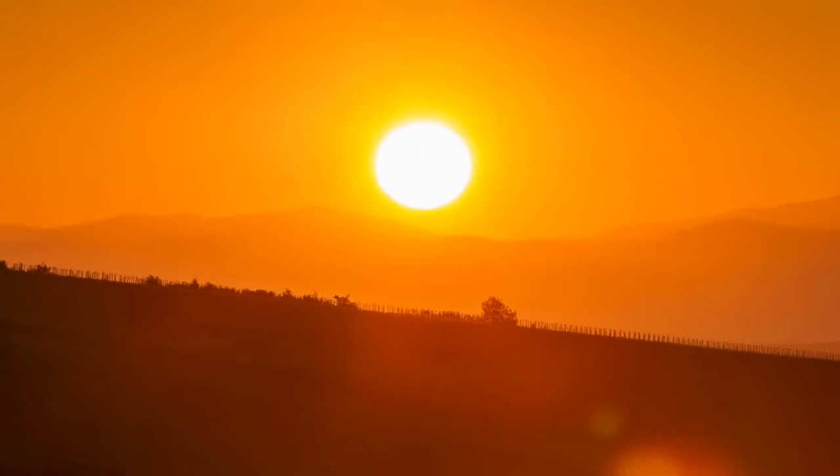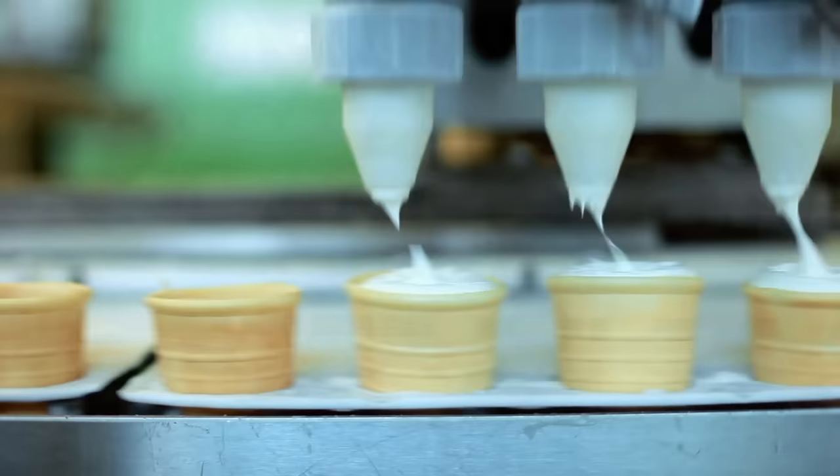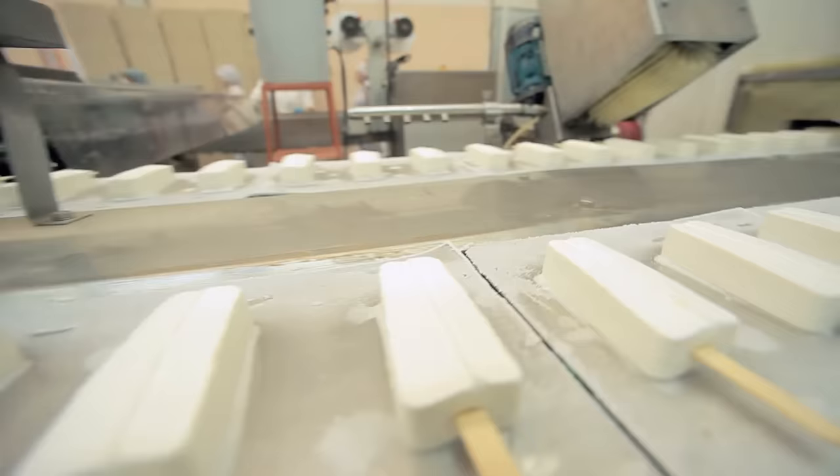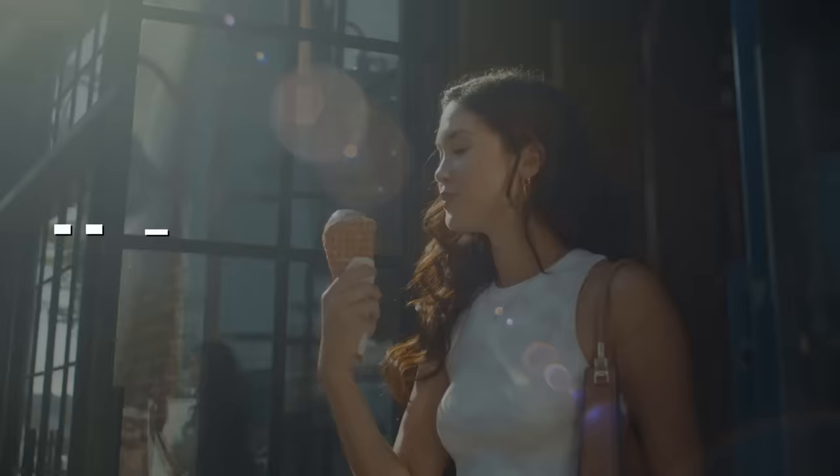Picture this: a hot summer day and you're eagerly licking a cone of your favorite ice cream flavor. But have you ever wondered what goes on behind the scenes to create this frozen treat? Today, we're about to embark on a delectable journey into the world of ice cream production. Get ready to uncover the secrets, the science, and the sheer delight that goes into making this beloved dessert. Welcome to How It's Made Ice Cream, where we'll show you just how this irresistible concoction comes to life.